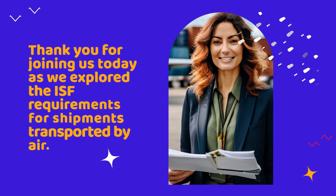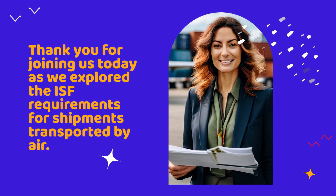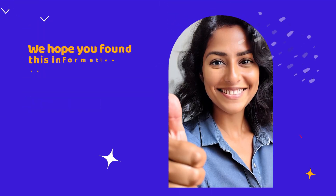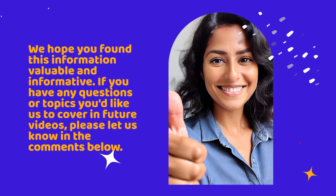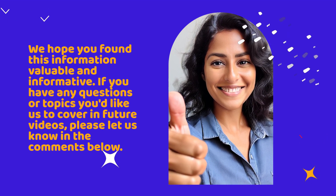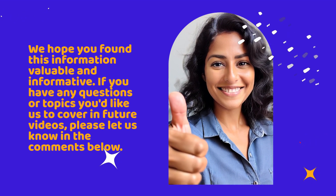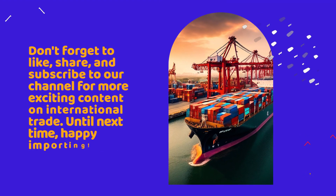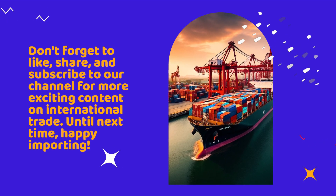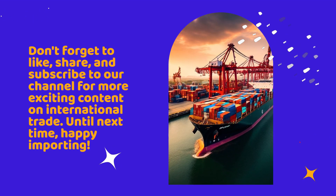Thank you for joining us today as we explored the ISF requirements for shipments transported by air. We hope you found this information valuable and informative. If you have any questions or topics you'd like us to cover in future videos, please let us know in the comments below. Don't forget to like, share, and subscribe to our channel for more content on international trade. Until next time, happy importing!